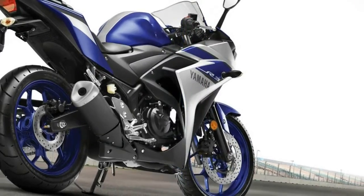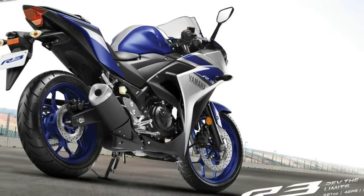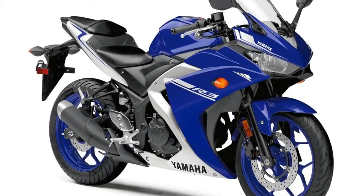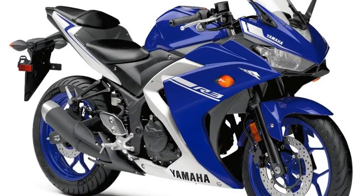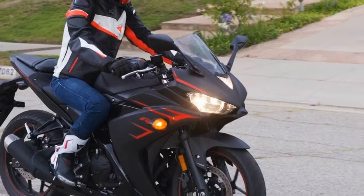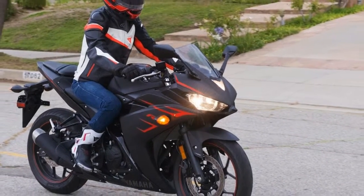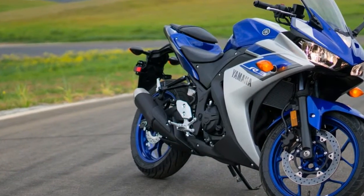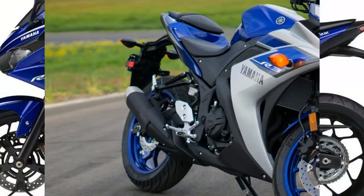The Yamaha YZF-R3 is powered by a liquid-cooled 321cc DOHC inline twin-cylinder, 8-valve engine with a 180-degree crank design. Forged aluminum pistons — the same spec used on the mighty R1 and R6 models — contribute to higher RPM capability thanks to their lighter weight.